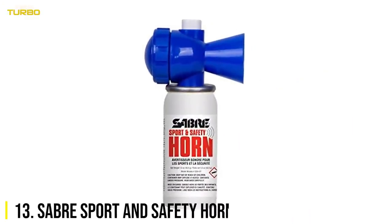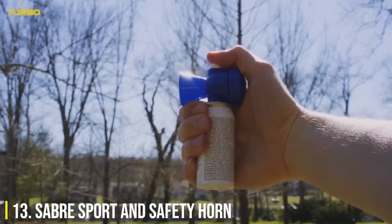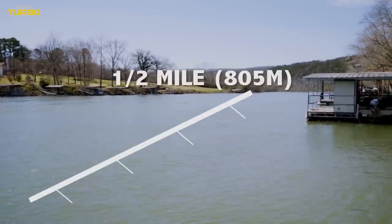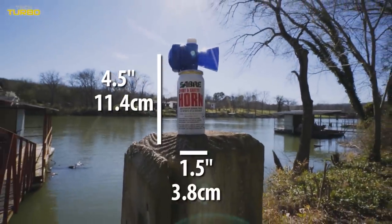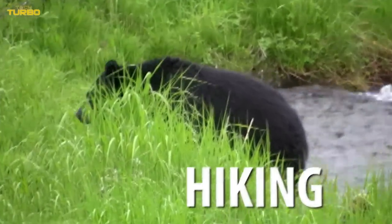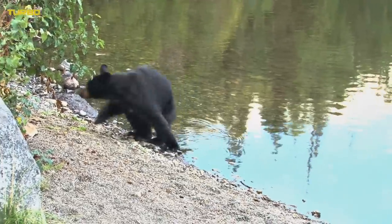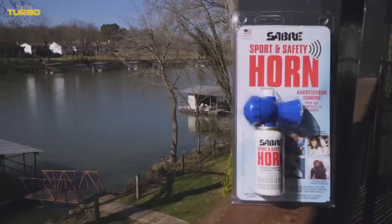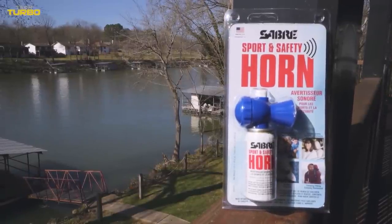Number 13: Saber Sport & Safety Horn. Audible over a half mile away, this compact horn fits in your car door. It's only 4.7 inches tall, and it's incredibly loud. A bear deterrent such as this is great to have while hiking and camping. Periodic blasts can alert bears you're in the area, thereby decreasing surprised and aggressive behavior. An easy-to-use button makes firing simple.